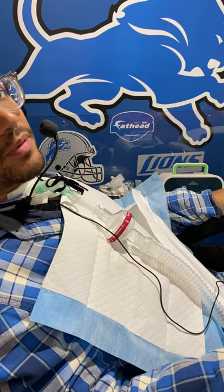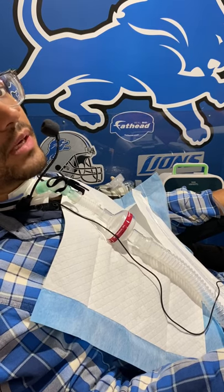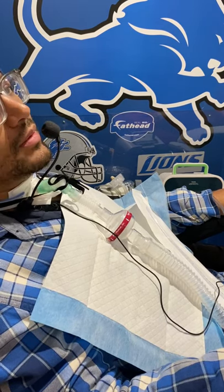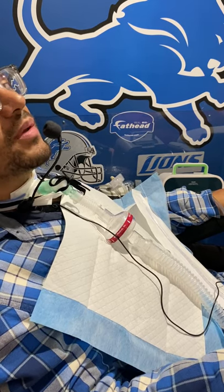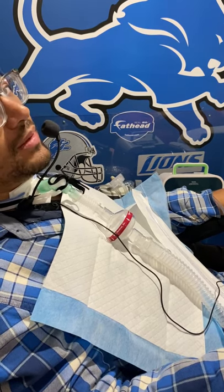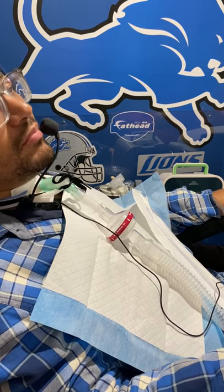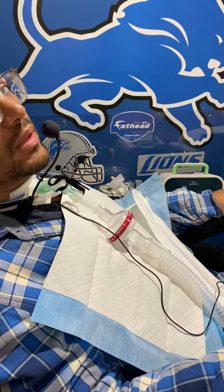You might have heard from some people that they do cough assists to clear out mucus. I feel like I do cough assists pretty differently. Someone asked me if I do cough assists in between suction — and it's actually vice versa. I do suction intermittently in between while doing cough assists, and I do cough assists as needed whenever I'm mucusy, and I do it until I'm completely cleared.